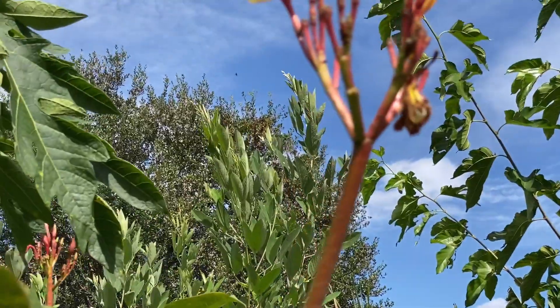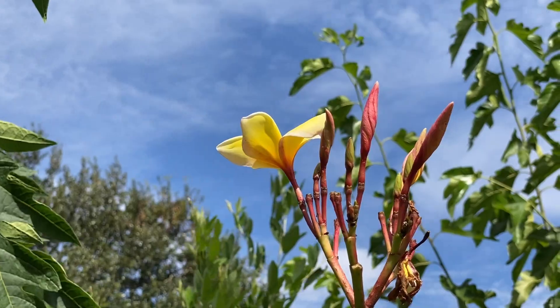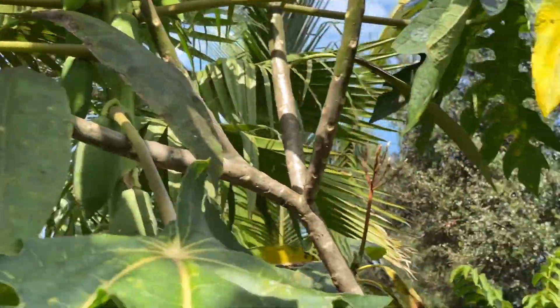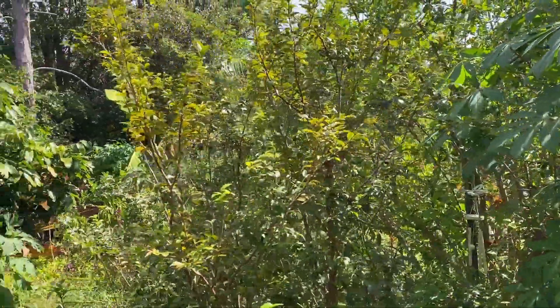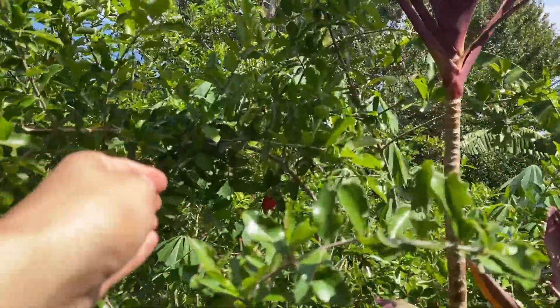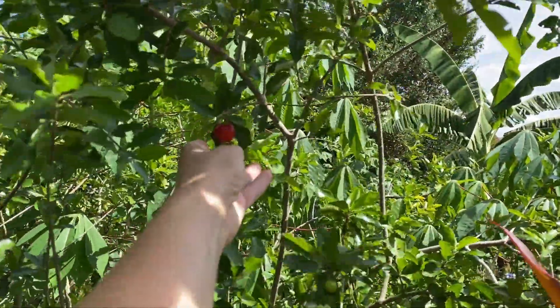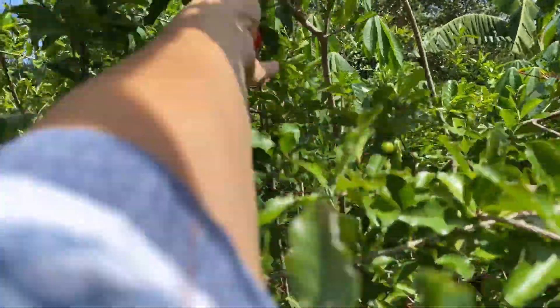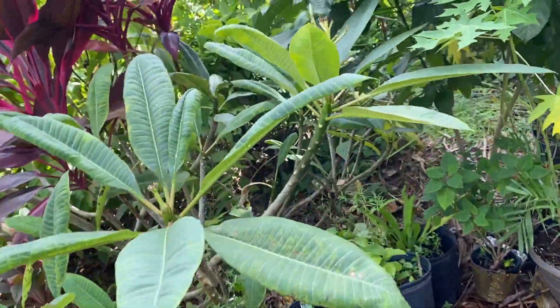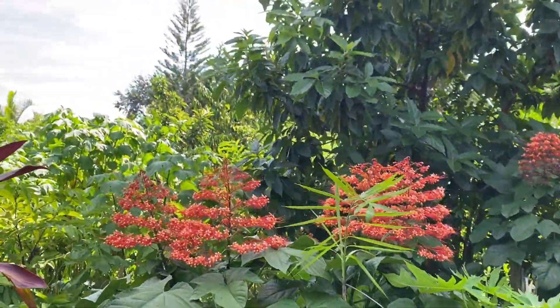Pigeon peas growing up to the sky. So many plumerias — it's beautiful right now, very very nice in the garden. Need some rain though, definitely need some rain. The Barbados cherries — because there was no rain they're so sweet, sweeter than normal.